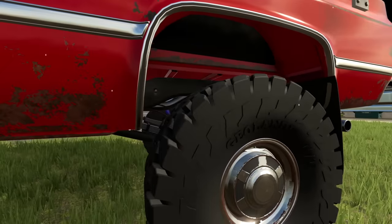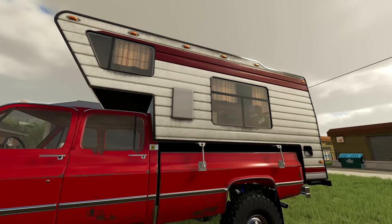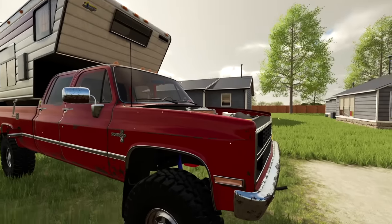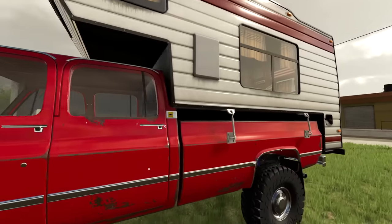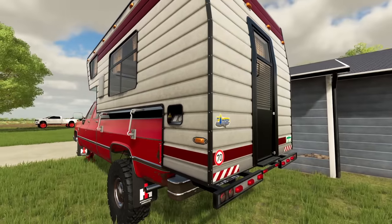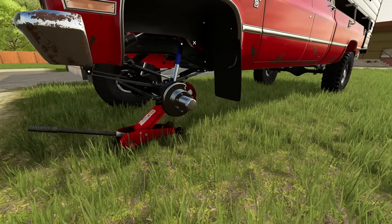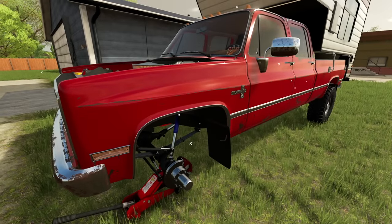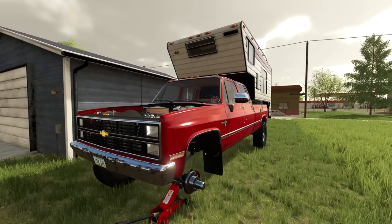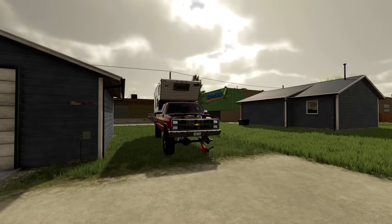Yeah, it looks like the suspension's shot, motor's shot, tires are all dry rotted. The camper seems to be in half decent condition. The truck's gonna need a lot of body work, new paint, and there's water in half these lights. Yeah, this thing's gonna need so much work. If I can't get it for a good price I don't know if I'll take it. He says the wheel's in the garage so at least if we can get it rolling that'd be ideal. It's not gonna run so we're gonna have to winch it up on a trailer, but let's get this deal done first.